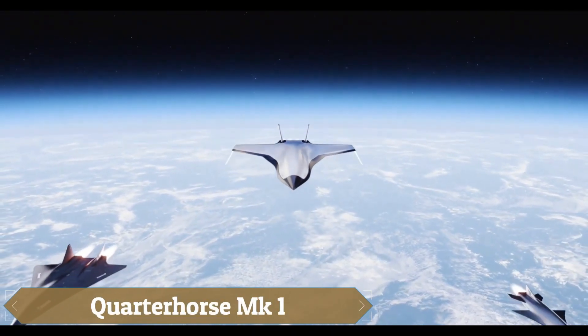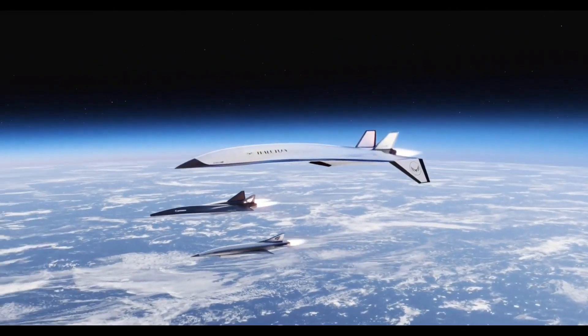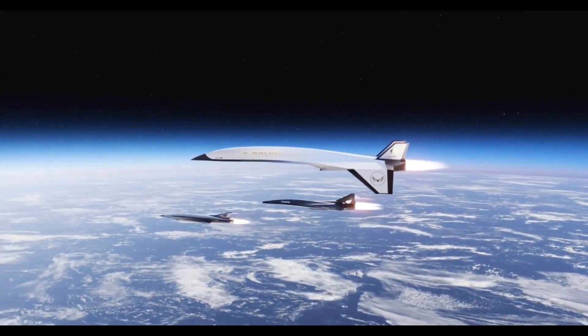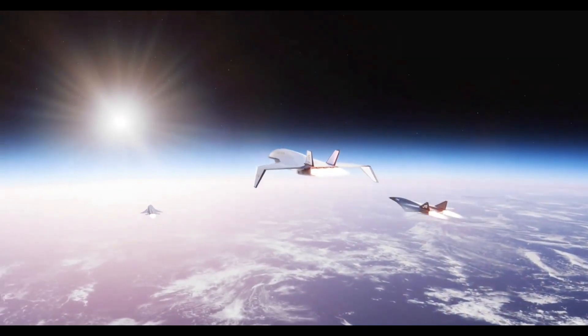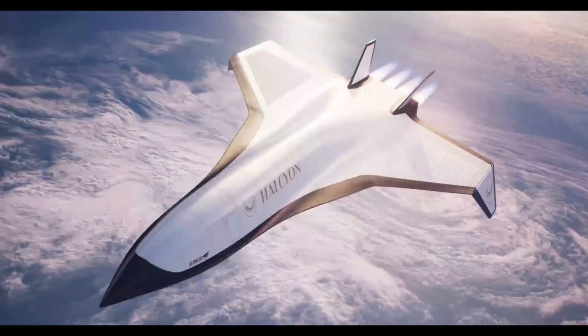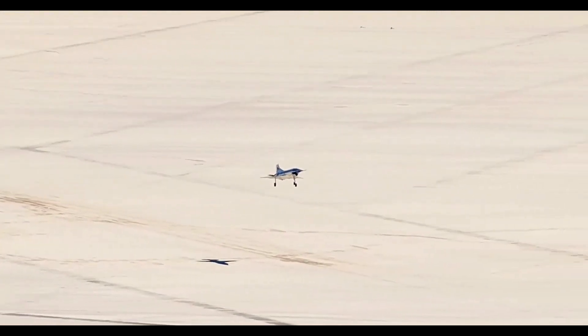Hermeus's Kordahorse Mk-1 is an uncrewed, remotely piloted high-speed test aircraft powered by a GEJ-85 turbojet, designed to validate the demanding high-speed takeoff and landing procedures essential for future hypersonic craft. Built from scratch in just over a year following its Mk-0 ground test predecessor, Mk-1 has already completed successful taxi and a maiden flight at Edwards AFB in May 2025, demonstrating stable flight and smooth landing while providing critical real-world data on propulsion, flight software, avionics, and thermal systems.